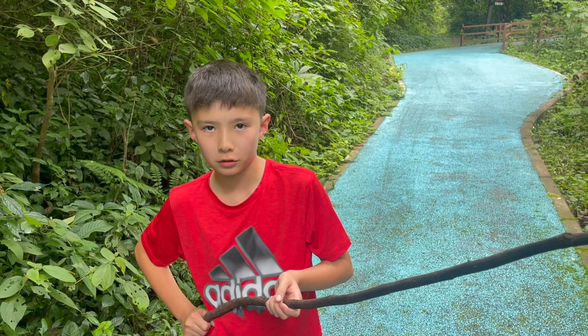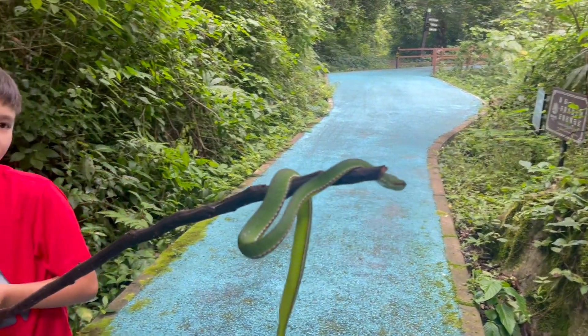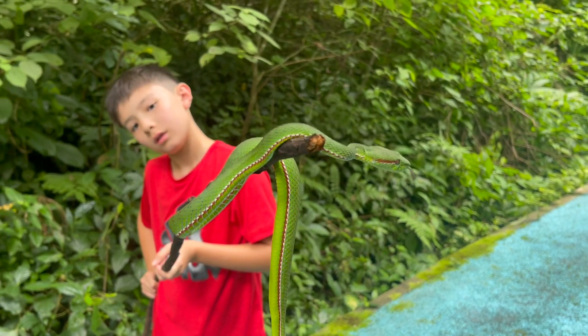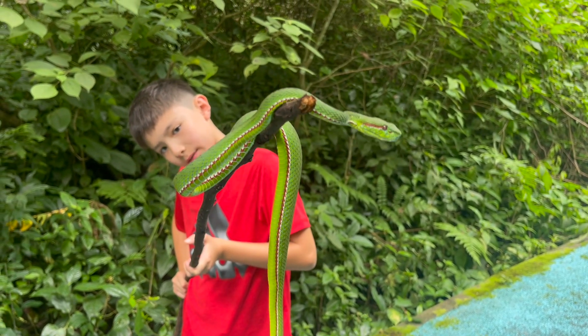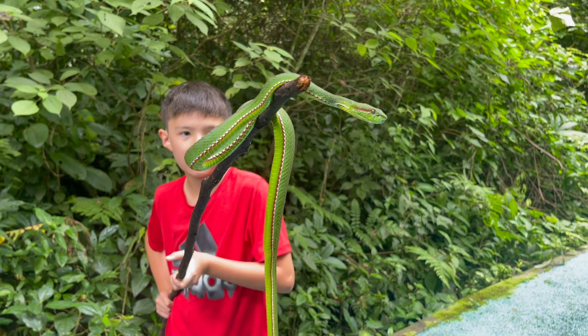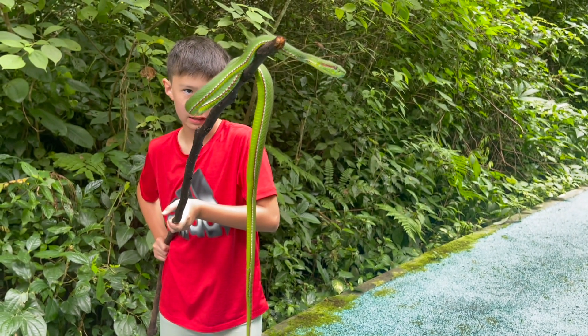We decided to wake up this Pope's Pit Viper. You can see the bright green and it is a bit more clear to see the sides and the red eyes.